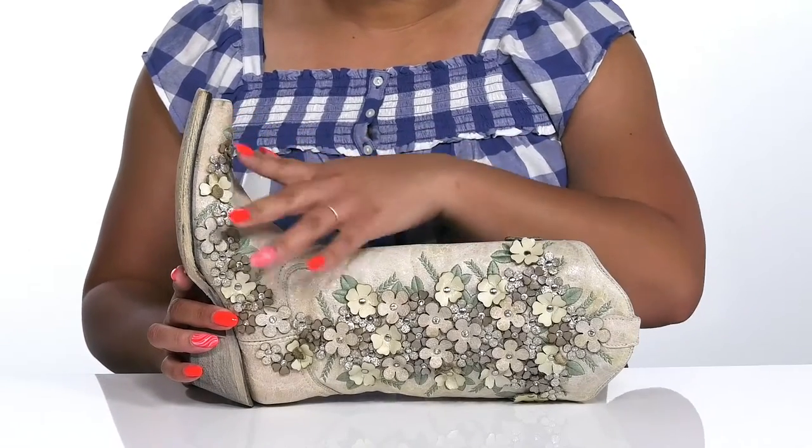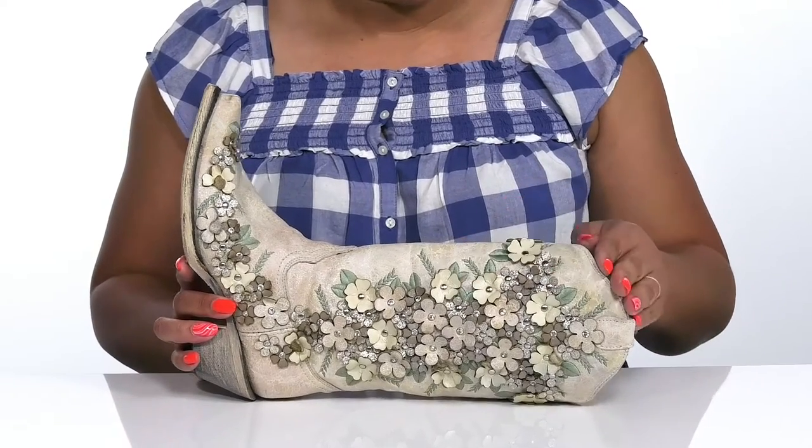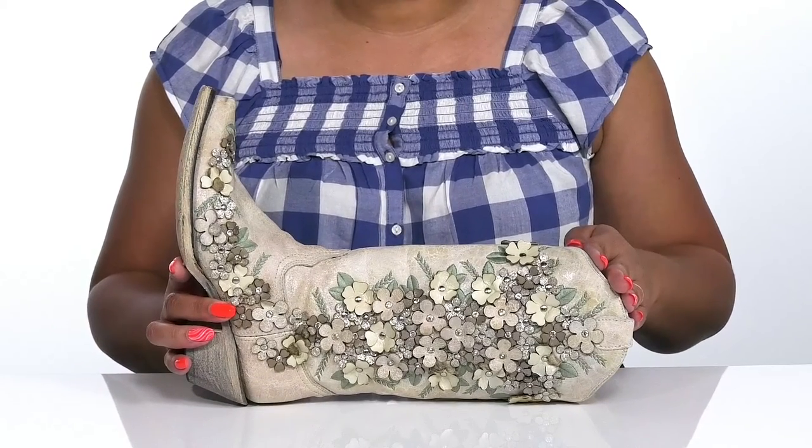They have all over floral appliques with rhinestone and metal centers, and some have shimmery finishes to give you a unique and festive look you'll want to show off all season long.